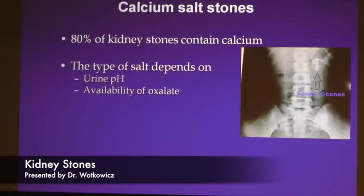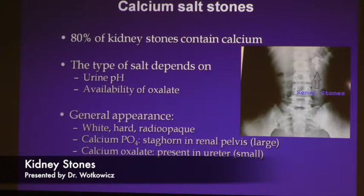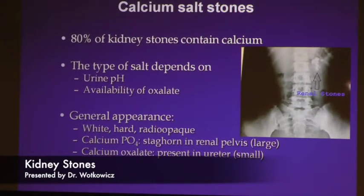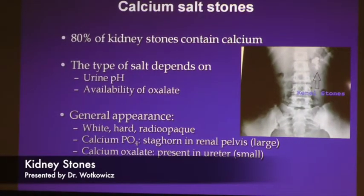The type of calcium salt stone depends upon the pH and the compounds involved. The general appearance is white, hard, and radiopaque. Some other stones are called staghorn stones — large stones that fill up the kidney, basically too large to cause a lot of pain because there's no chance they'll make it down the straw. They just continue to form and get bigger, and at some point may become infected or start to affect kidney function.